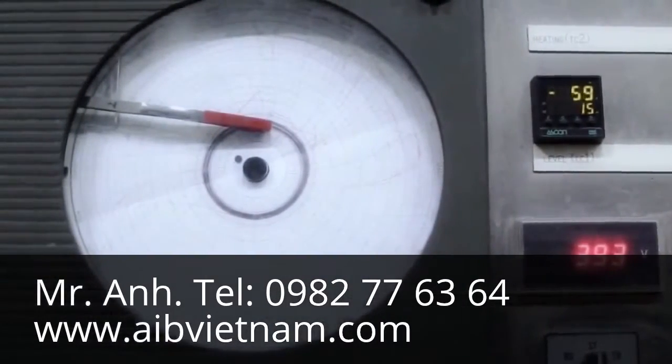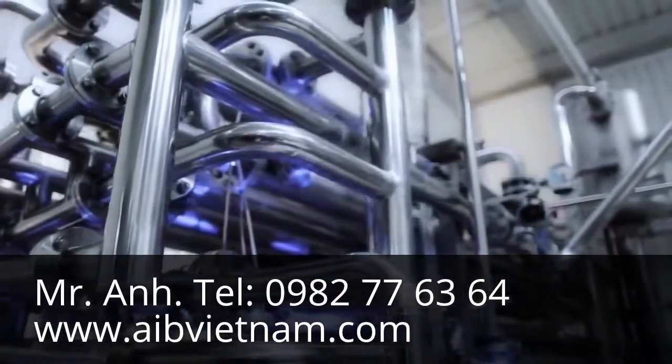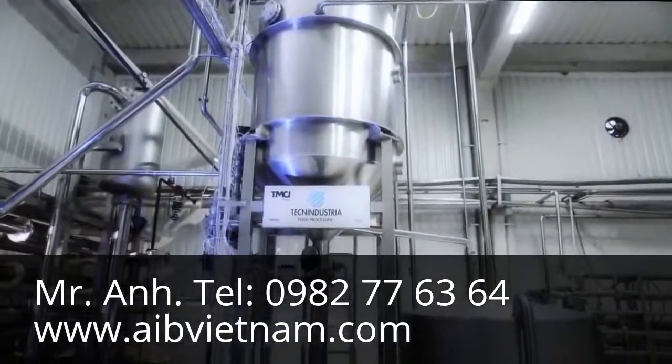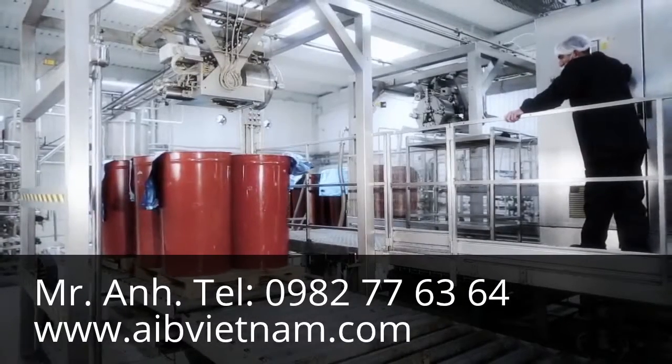This pure juice goes through a sterilization process where the microorganisms which may cause the product to deteriorate are destroyed. No additives are included, and this all-natural product has an 18-month shelf life while preserving its nutritional value.